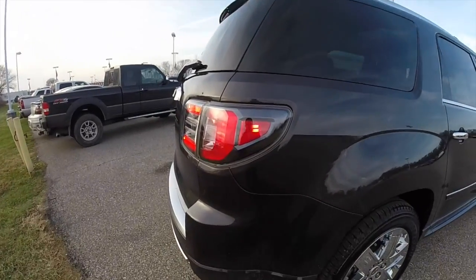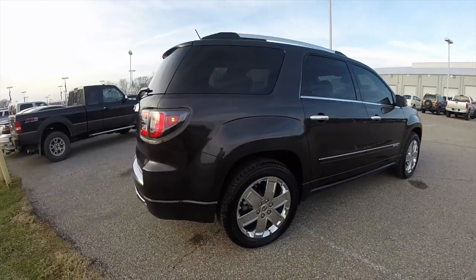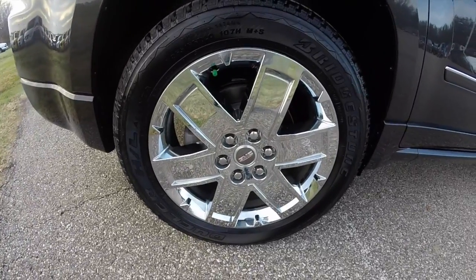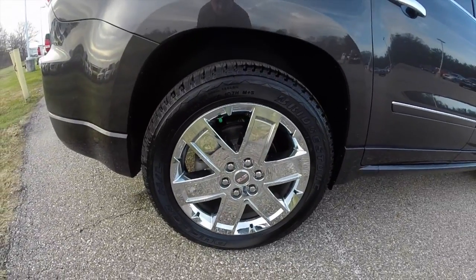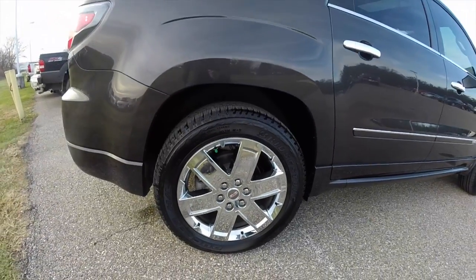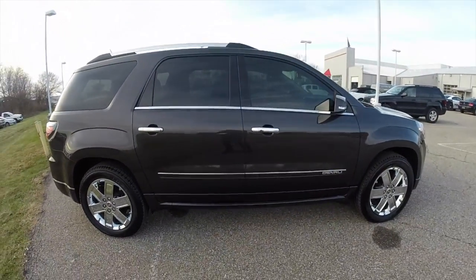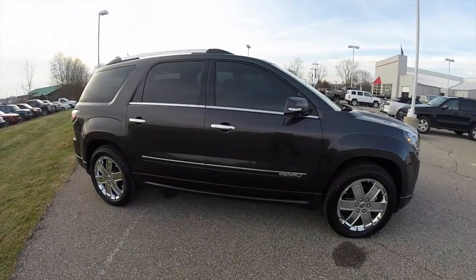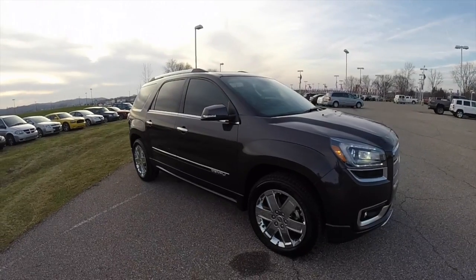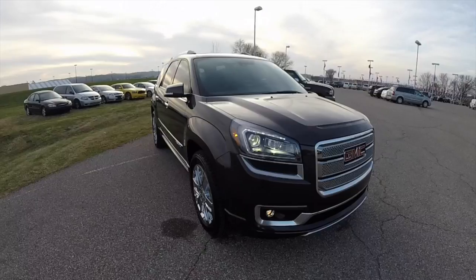It is equipped with LED tail lamps, LED daytime running lights, and xenon high intensity discharge headlamps. It has 20-inch chrome aluminum wheels with P255/55R20 Bridgestone Dueler HL tires. It also has the panorama sunroof, remote keyless entry, and remote start.